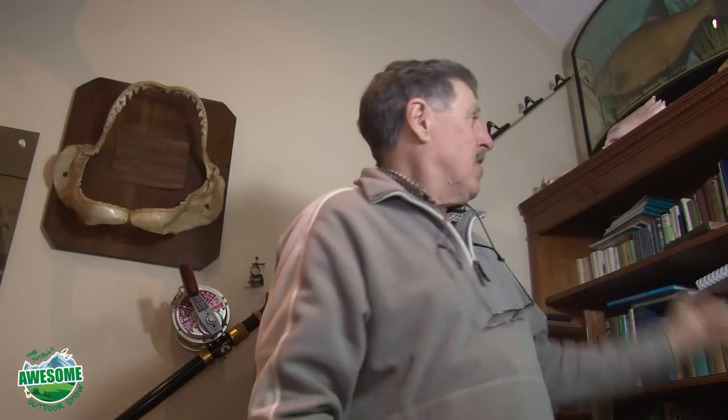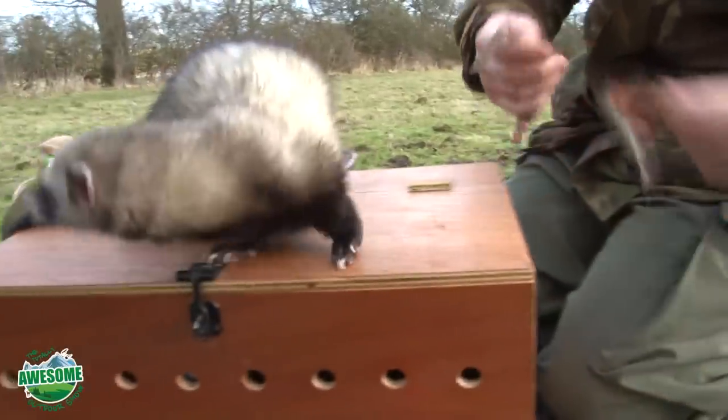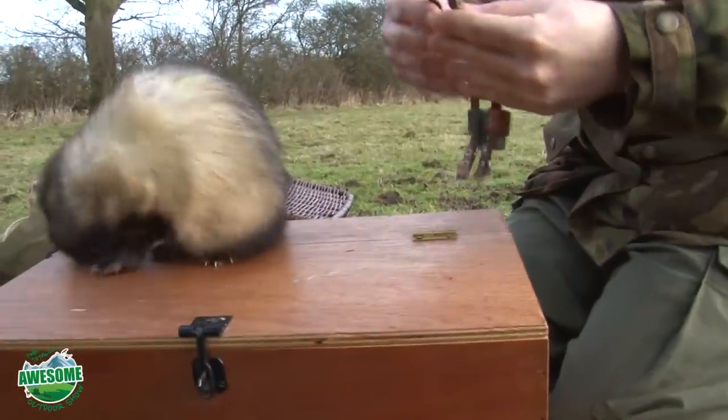Welcome to the Totally Awesome Outdoor Show. Sometimes the book just doesn't do justice to real knowledge that can only be gained in the outdoors. One of those things I've been learning about is hunting - but not just with a gun. How about hunting with ferrets? For those of you who don't live in the UK, this is a sort of traditional method used years and years ago, and it still goes on today.